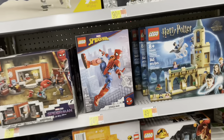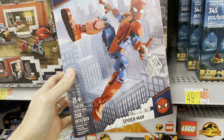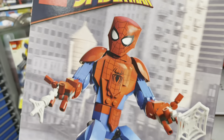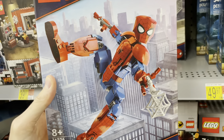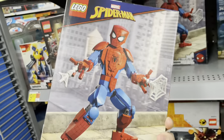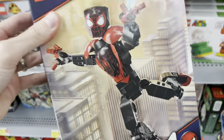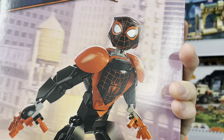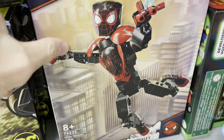Spotted some cool new Legos at Walmart. They used to have these buildable characters for Star Wars, now they're doing them for Marvel. These are large buildable Lego characters, probably about 10 to 12 inches. You've got Spider-Man, poseable, comes with webs, and the only other character I see is Miles - but that's super cool. Wonder if we'll see Iron Man or Wolverine. They're larger scale, not many figures but full-size. Good job Lego.